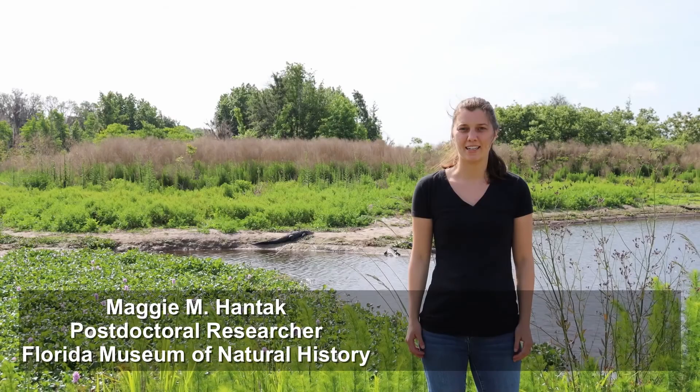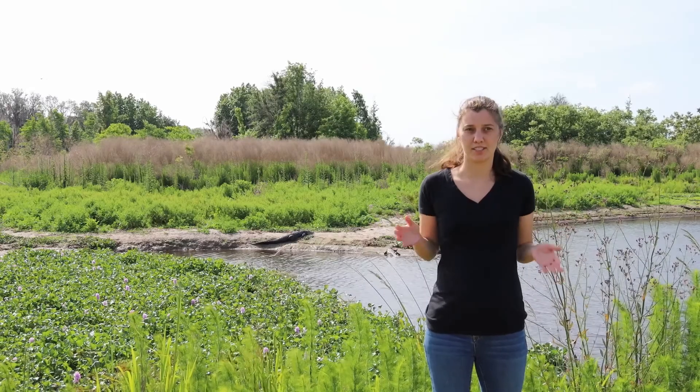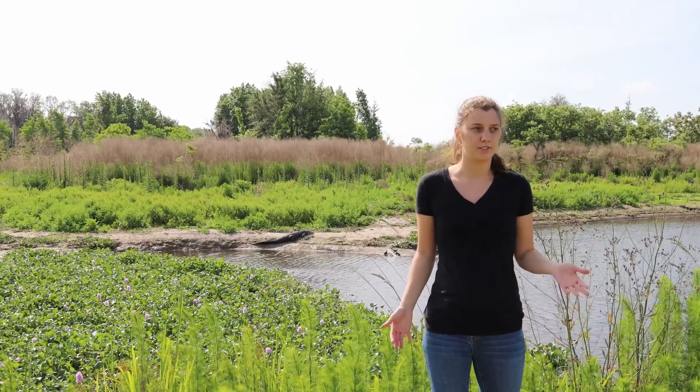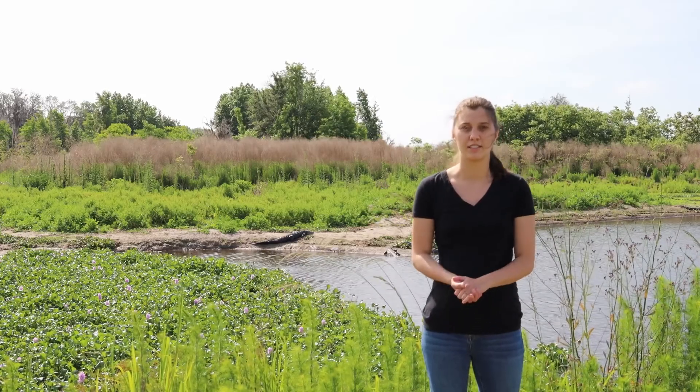I'm Maggie Hantak and I'm a post-doctoral researcher at the Florida Museum of Natural History. A postdoc position is what you do after graduate school — it's a temporary research position. My research focuses on the ecology and evolution of color pattern variation in salamanders.